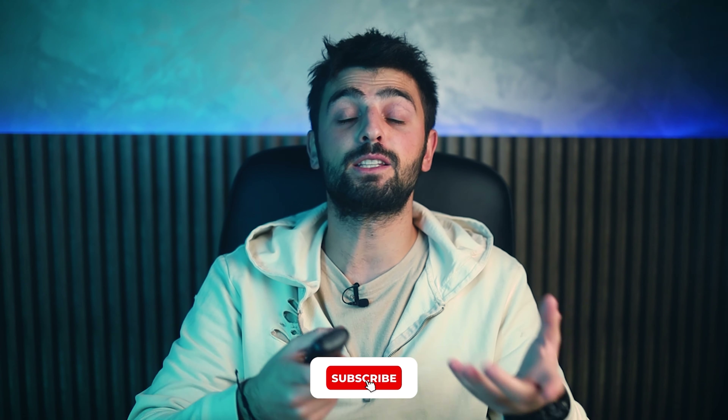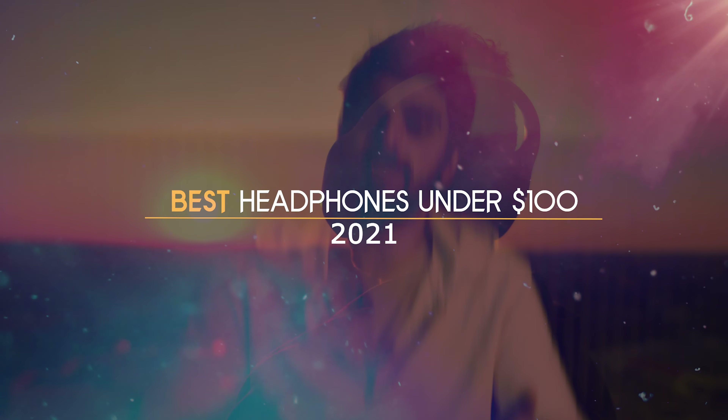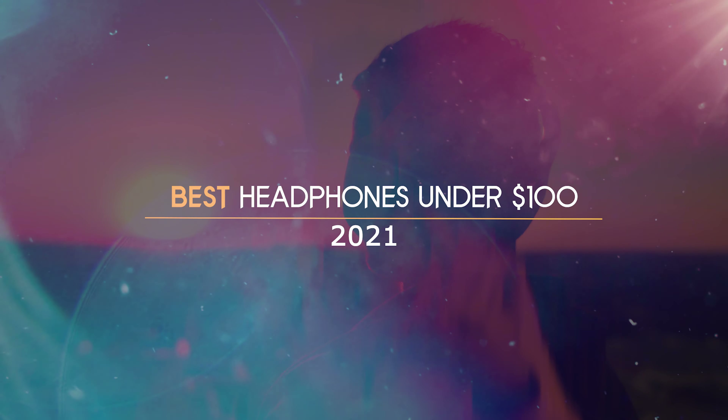Not all of us have rich parents to buy us expensive headsets so we can show the world we are cool and rich. That's why in today's video I have listed what I think are the best headphones under $100 in 2021. Let's get started!